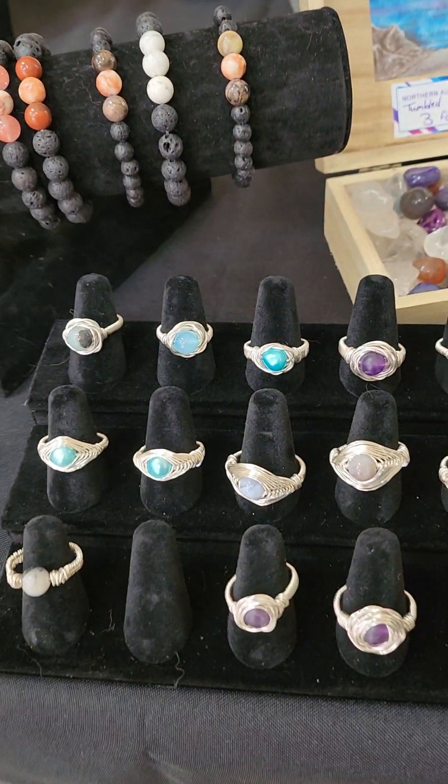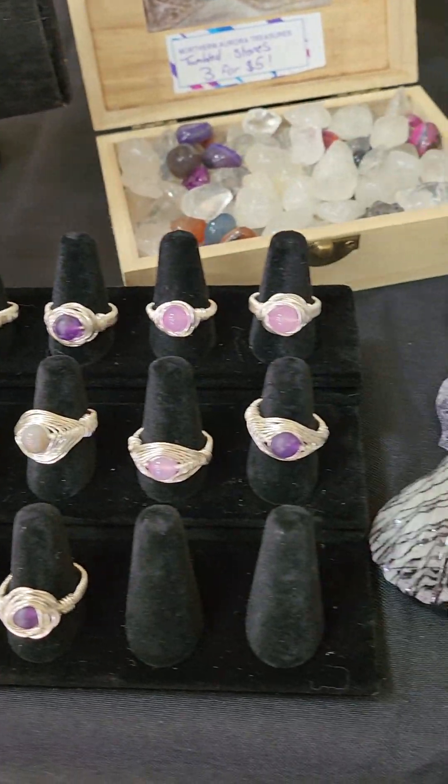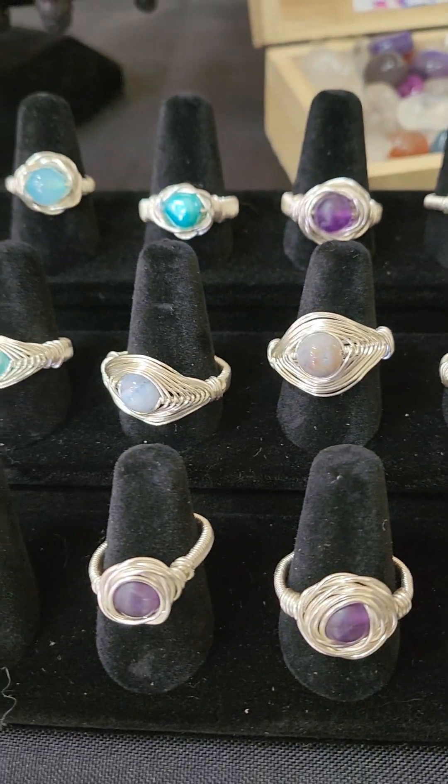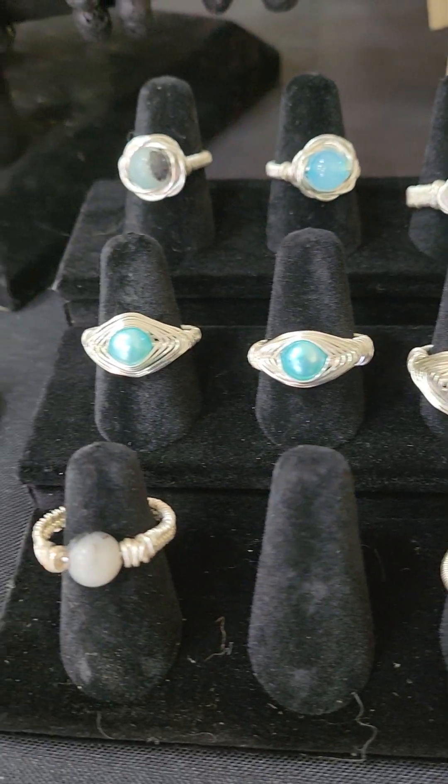And then we have wire wrap rings and those are $25 a piece. I did just wire wrap those myself, and they all have gemstones and pearls in the middle.